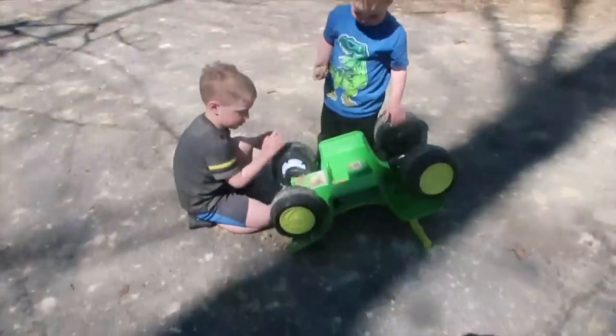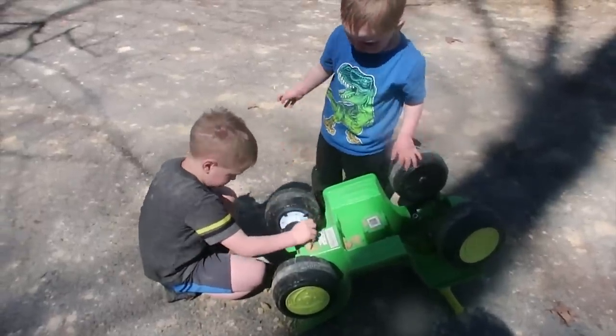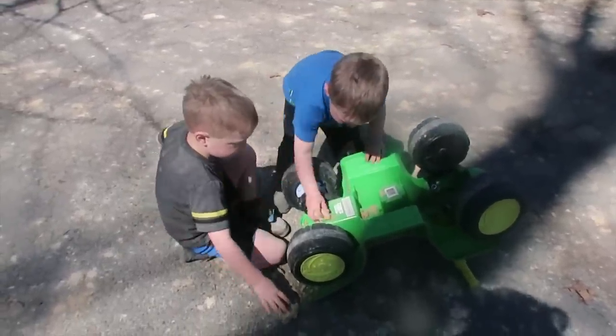Are you guys making vehicle repairs here? Dad would be proud. You hammering?